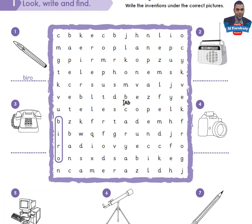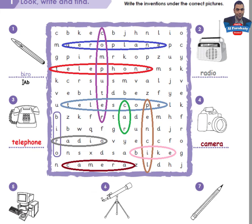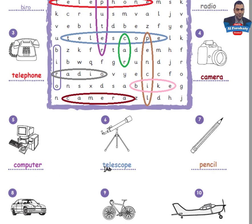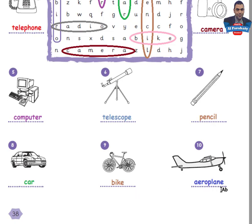Hello again. I'll show you the answers so you can check yours. The inventions are: airplane, computer, telephone, telescope, car, pencil, bike, radio, bureau, and camera. Note that some people pronounce it 'byro' but the correct pronunciation is 'bureau'. Let's go to page 39.